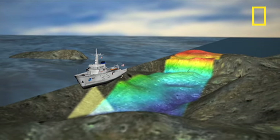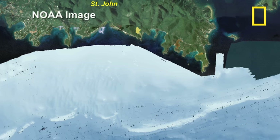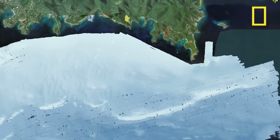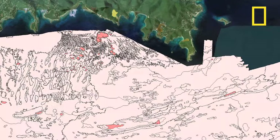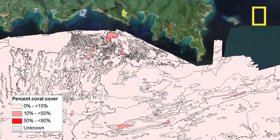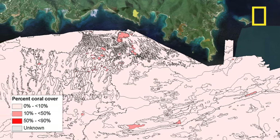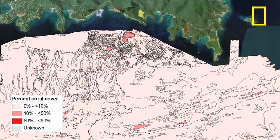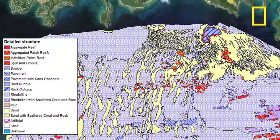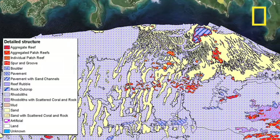Weeks of back-and-forth sailing in a pattern much like mowing a lawn yields traditional chart information, including bathymetry, or depth, and incredible detail. But the sonar data reveals a lot more than depth. Based on the intensity of the echo, scientists can tell if the bottom is hard, sandy, soft, covered in coral, seagrass, or other soft plants. By combining the sonar data with direct observations, NOAA creates detailed maps of the seafloor habitat.